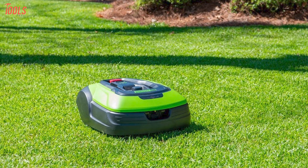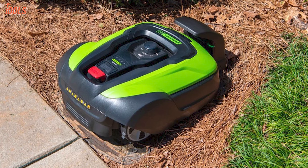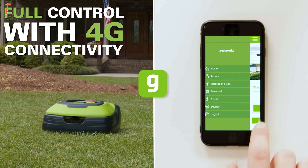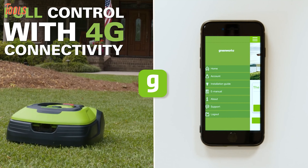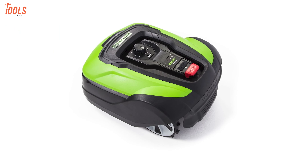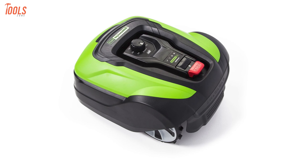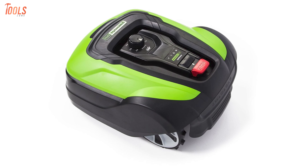You can choose about 32 height options for the best cut your lawn requires. It features an integrated lifting sensor and collision sensor to keep safety in mind. You can control the lawnmower via the Green Guide app and monitor and alter settings from anywhere in the world. For large space mowing with an easy, affordable tool, you should keep your eye on the Greenworks Optimo 253002.